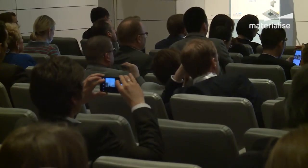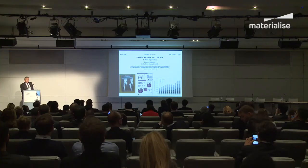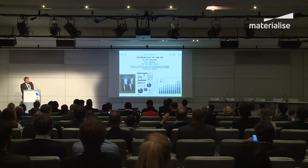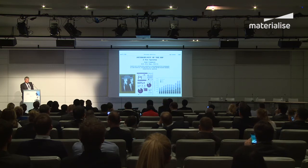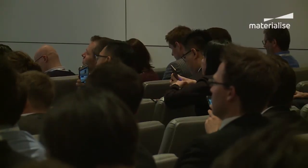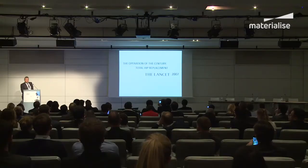The numbers of hip replacements performed worldwide have gone through the roof. In England and Wales we have the National Joint Register, now the biggest in the world, and in 2015 there were 98,000 primary hips done. In the States, figures are estimated at approaching 350,000 primary joints in 2010. The Lancet in 2007 described total hip replacement as the operation of the century — it can just change people's lives.